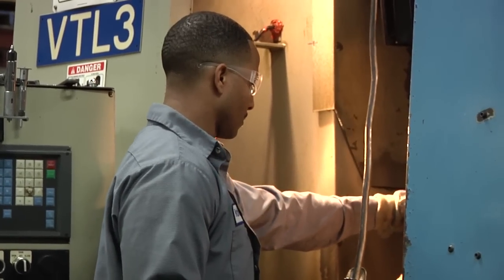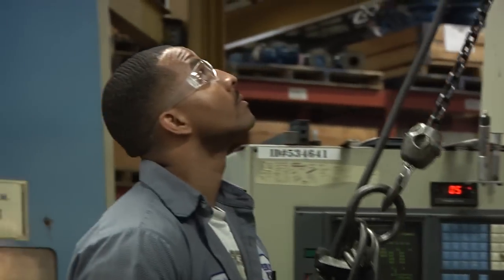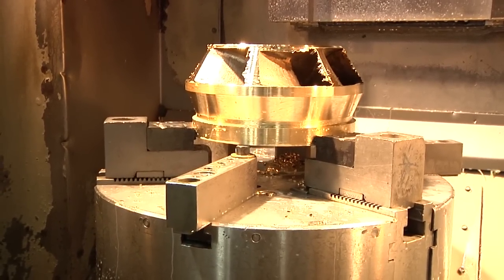I put the part into my jaws, I take the hoist back off of the part, bring the hoist out of the way, away from the machine, and then I clamp the rough casting into the jaws.